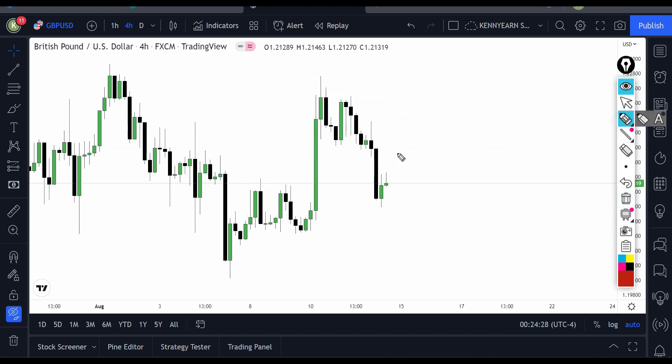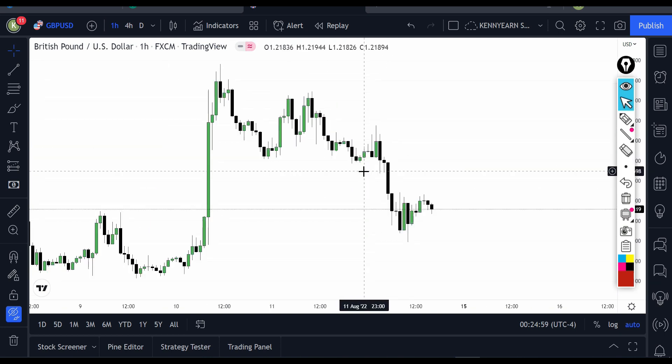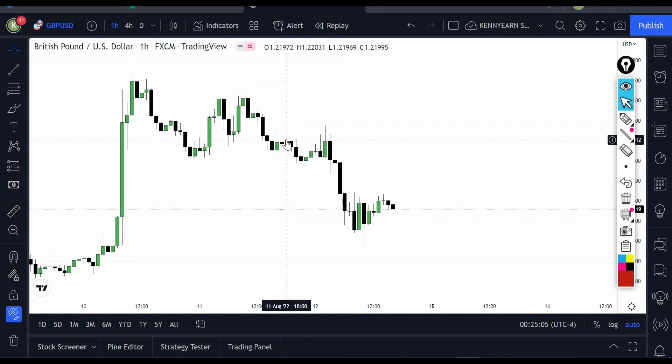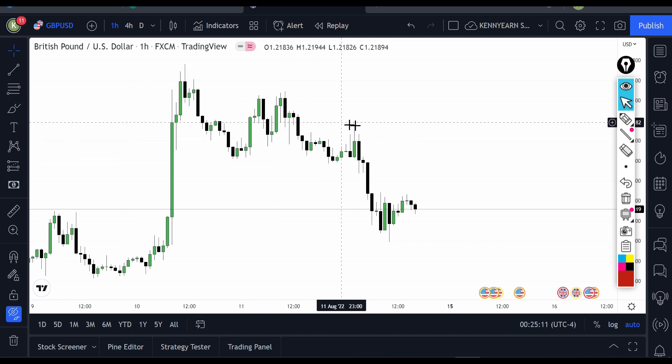Since this is a double top pattern, all we need is just a retracement to the neckline or anywhere around there so the market can retrace and then you take your trade. I apply this even in binary trading — if this formation happens on a five-minute or one-minute chart, this is the market pickup profile on how you trade it. I then dropped down to the one-hour chart to refine the entry. We have a key level here and we got some reversal action around there, so the market retraced and then dropped down.